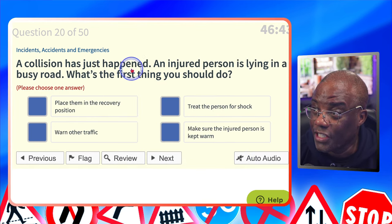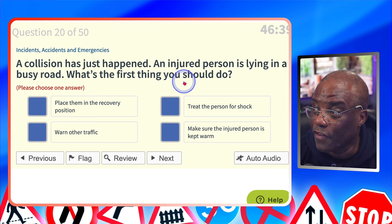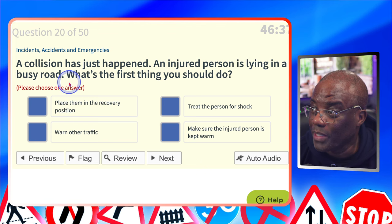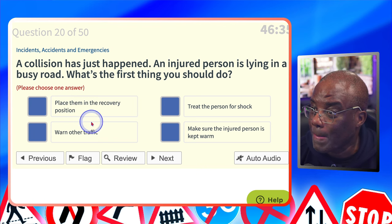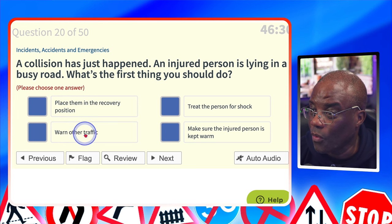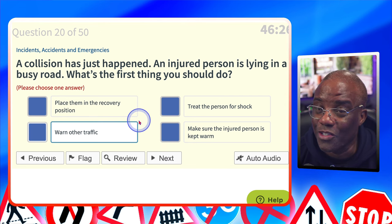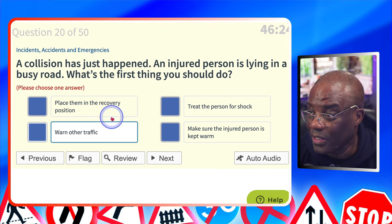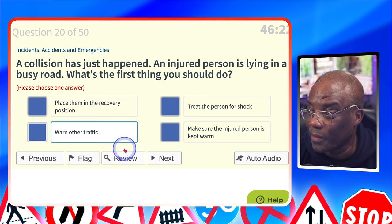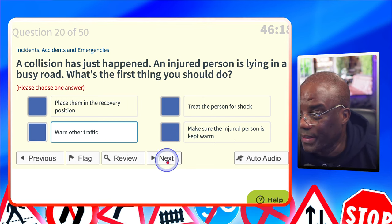A collision has just happened. An injured person is lying in a busy road. What's the first thing you should do? The road is busy. Warn other traffic? Place them in the recovery position? No. Treat the person for shock? No. Warn other traffic? Yes — place your triangle 45 metres away if you have one, warning them nice and early. Make sure the injured person is kept warm? No.